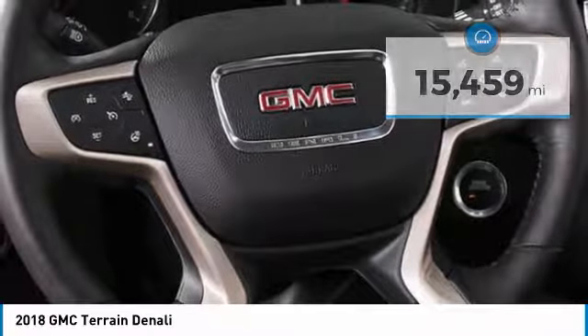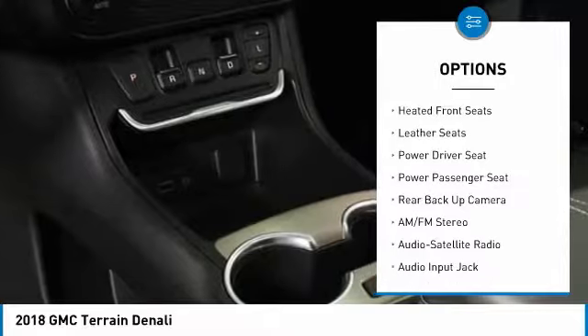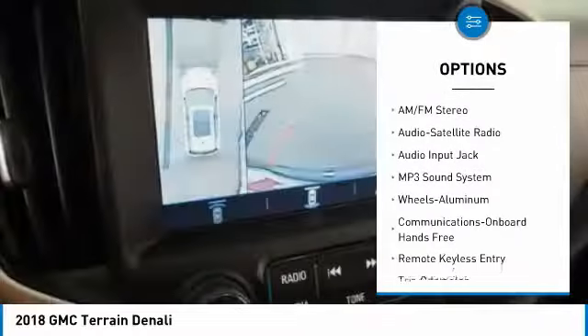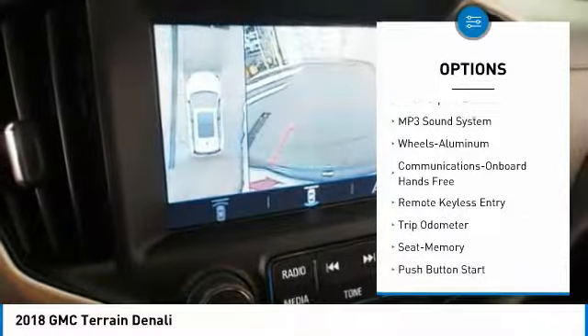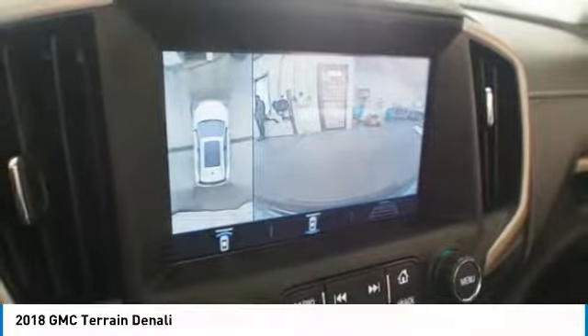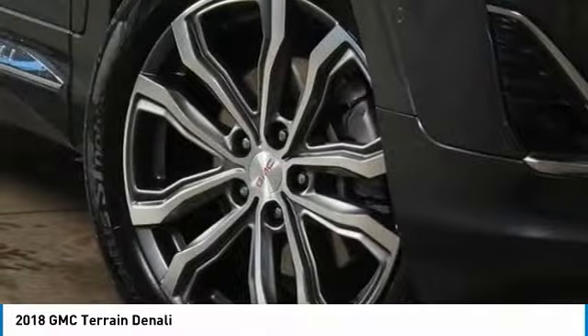Here are some of this vehicle's great options: power passenger seat, anti-lock braking system, traction control, backup camera, all-wheel drive, navigation system, home link, garage door opener, power steering, and cruise control.